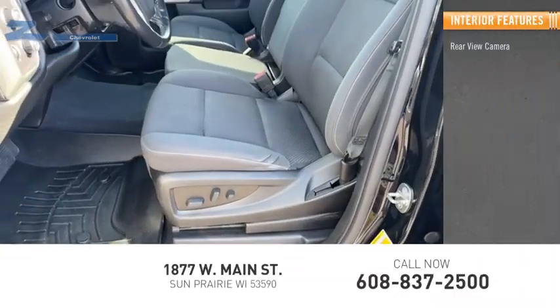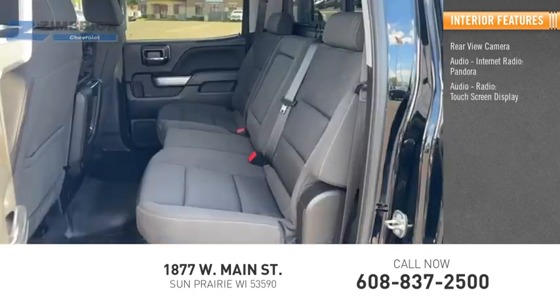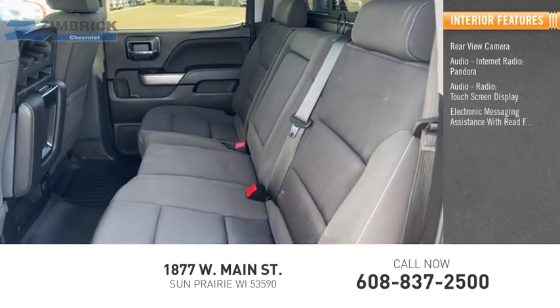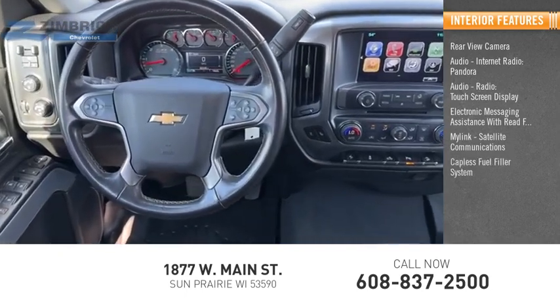Inside you'll find rear view camera, audio, internet radio, Pandora, audio radio, touch screen display, electronic messaging assistance with read function, MyLink, satellite communication, capless fuel filler system.